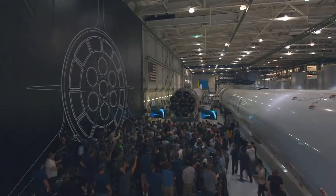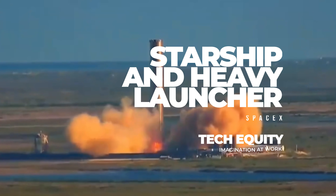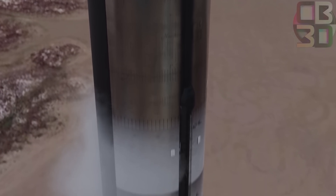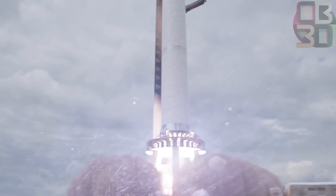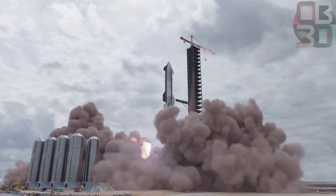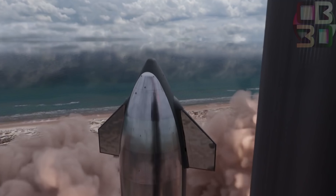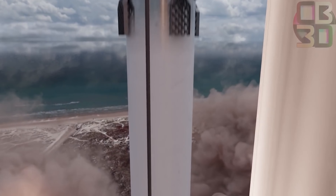The Starship prototype is designed to serve as a testbed for SpaceX's most cutting-edge technologies. It is part of their Interplanetary Transport System, ITS, which has been designed to carry passengers and cargo all over the solar system, according to Elon Musk. Subscribe to our channel as we share news and updates of the tech that are getting introduced in the world.